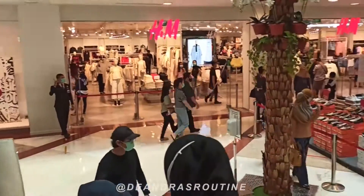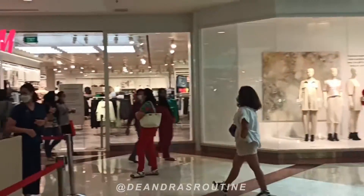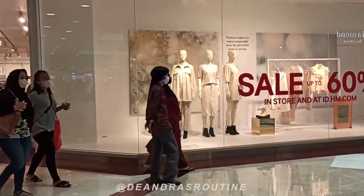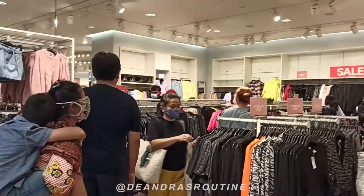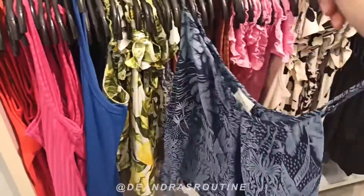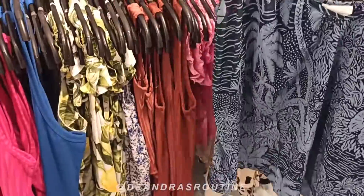I've finally arrived at H&M! You can see the sign — discounts up to 60%. So let's go inside. It's a bit crowded in there, so I'll hang back a bit so I'm not too close to other people. There were so many sale items.